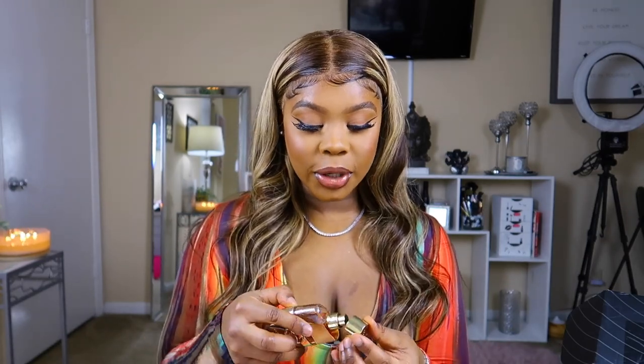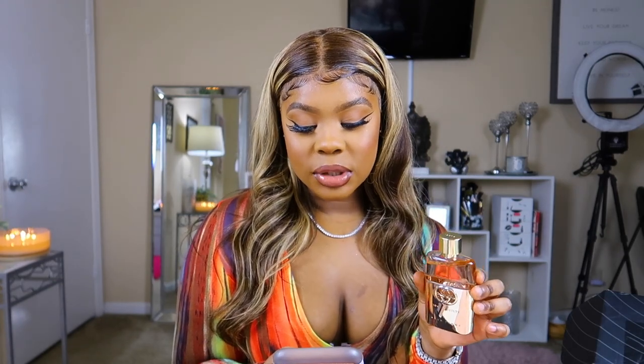The Gucci Guilty smells really classy — I'd wear this on a date night, not the first date, maybe the second or fourth date. It's like saying 'you made it to round two.' The top notes are mandarin, bergamot, and pink pepper; the middle notes are lilac, rose, violet, and geranium oil; and the base is patchouli oil and amber.